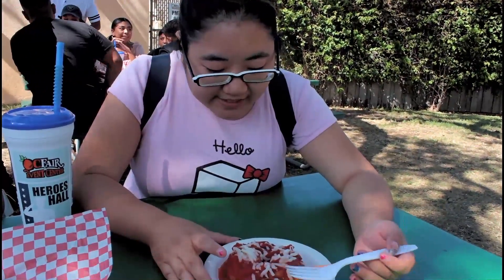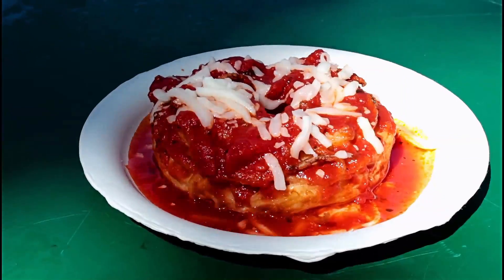They didn't have this earlier when we went to the Picardies, but they had it when we went back. This is the spaghetti donut.